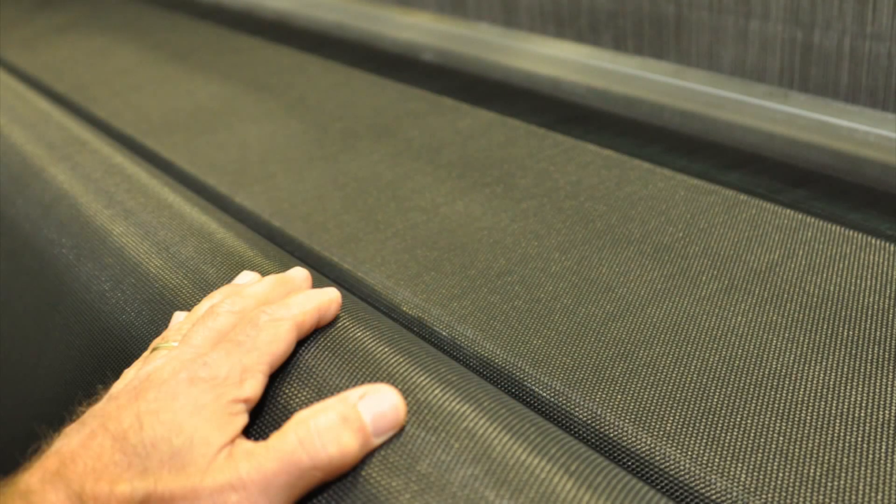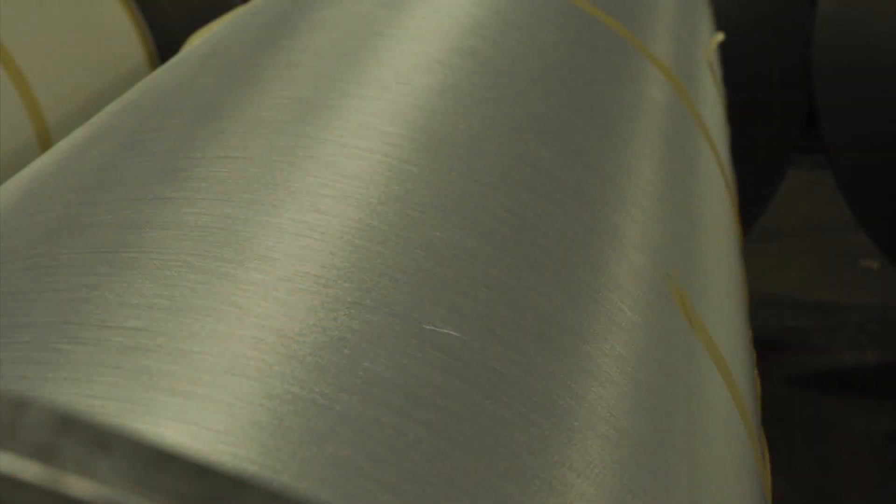Pfeiffer's Aluminum Screening sets the standard for the screening industry's level of quality and dependability with the production of precision woven and uniform coated screen mesh. If you prefer a metal insect screen over fiberglass or polyester mesh, Pfeiffer's Standard Aluminum Screening is the perfect choice.